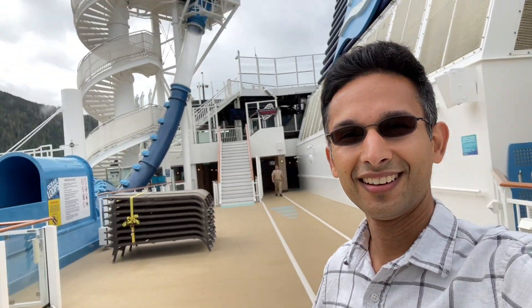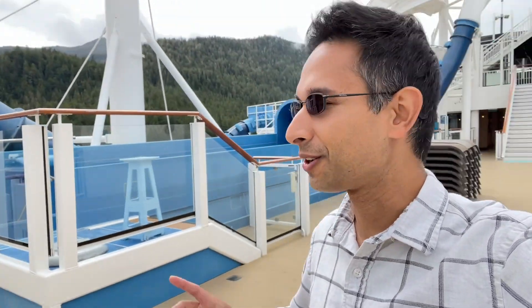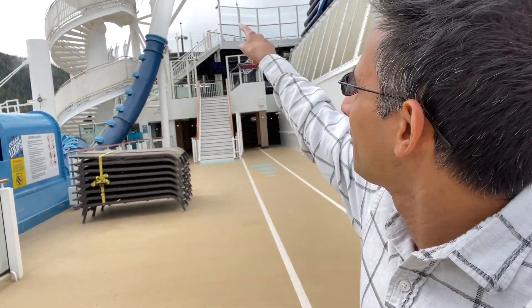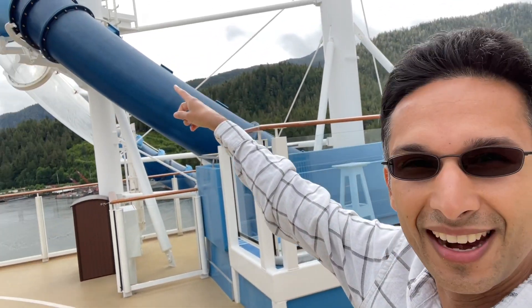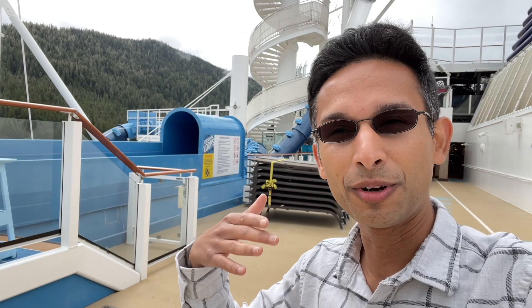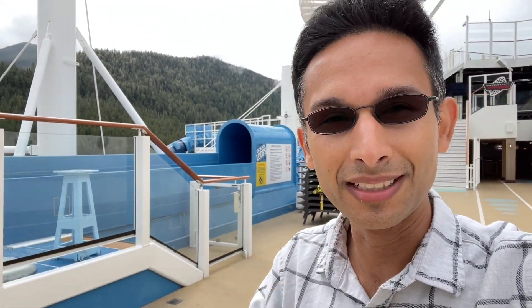Here is the Ocean Loop slide. Funny story — I went on the inaugural in 2018 and was one of the first people to go on this slide. I guess I'm light, so I went down the tube, made it up, but then I got stuck and had to go backwards. They had to open the latch and take me out. I went again and made it all the way around — I guess when my shorts got wet I became heavier, so the next time I went, I made it. Anyway, it's a funny story about JT getting stuck on the Ocean Loop slide his first time.